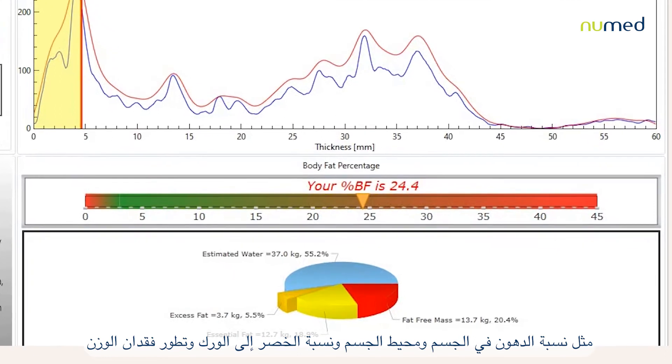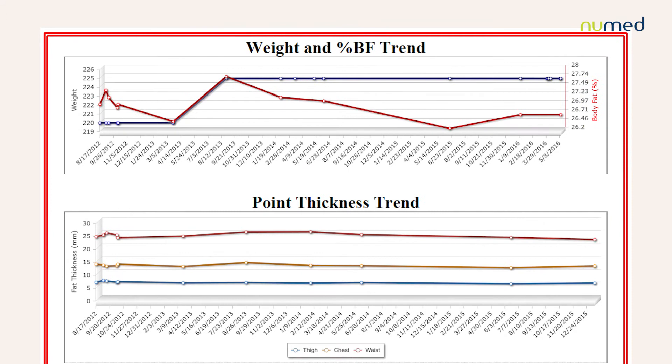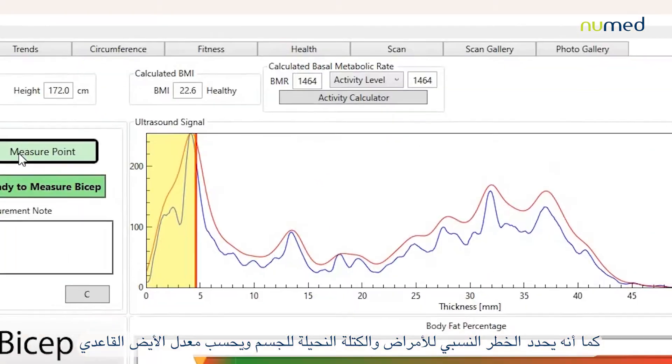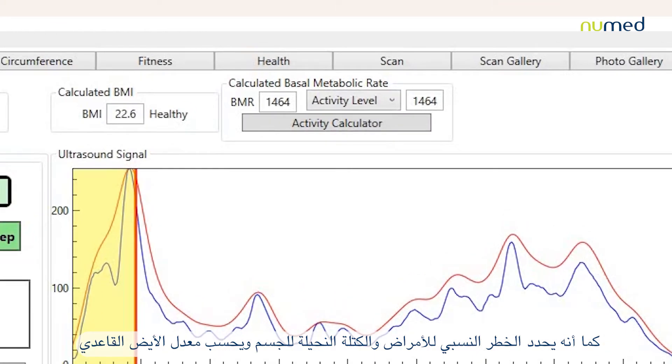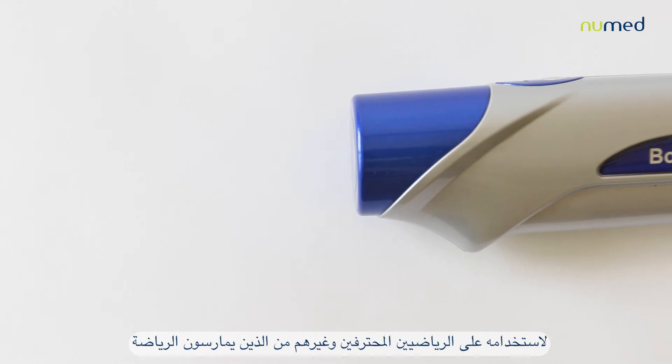The software calculates parameters such as body fat percentage, body circumferences, waist-to-hip ratio, and weight loss history. It also determines relative disease risk, lean body mass, and calculates the BMR.